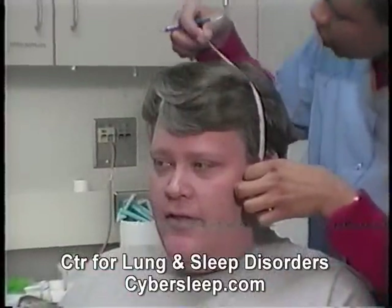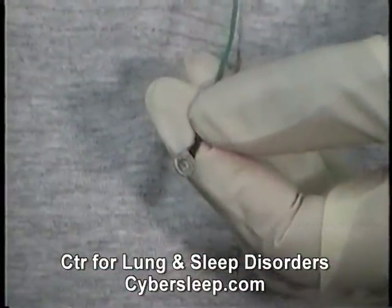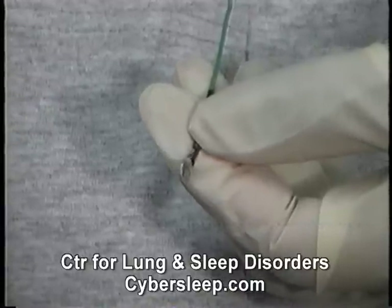During sleep testing, the activities that go on in your body during sleep are monitored by small metal discs called sensors, applied to your head and skin with paste, tape, or another adhesive.